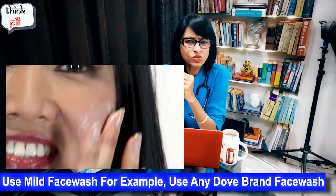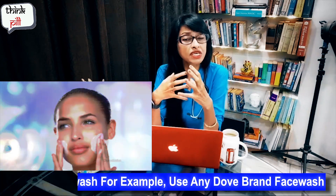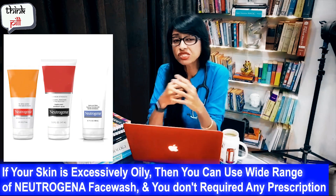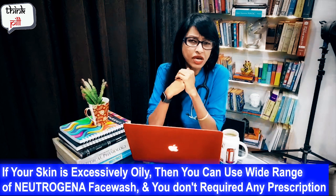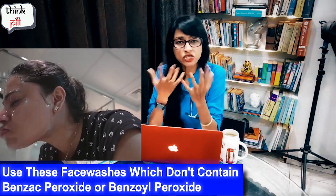You can use a mild face wash instead. If your skin is excessively oily, there is a large range of face washes available. Neutrogena face wash does not require a prescription and can be used alongside your benzoyl peroxide cream.